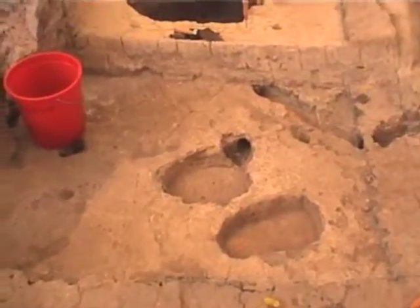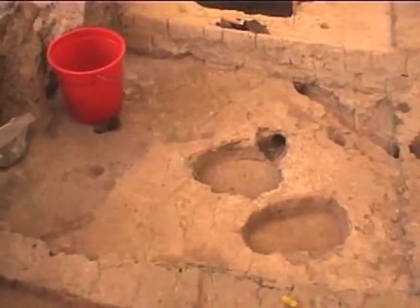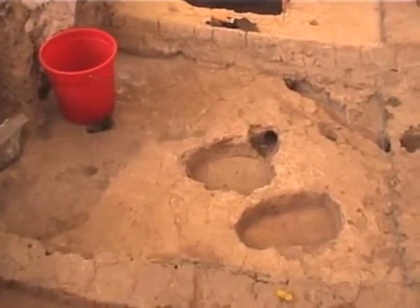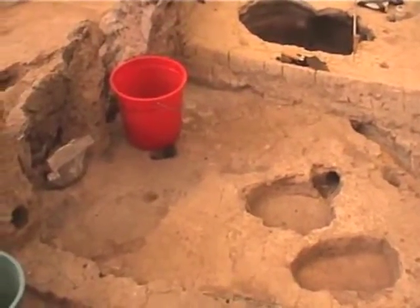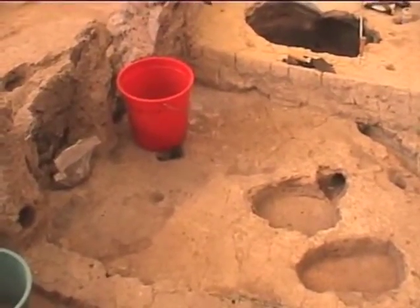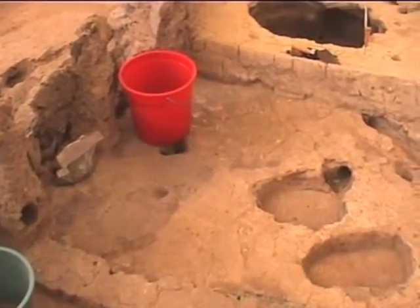Mira has been working in the northern part of 606 to determine to what extent we need to go down the floors and whether she's cleaned this area here in the northwest corner of 606, this area with the big cuts. It looks as though we may have another burial.